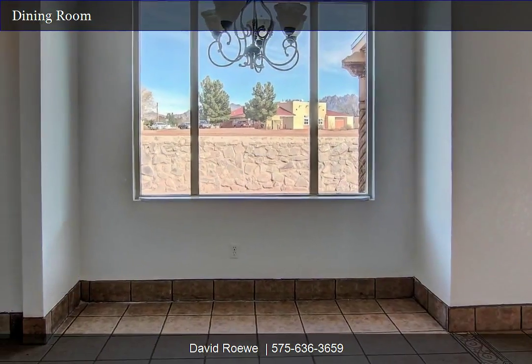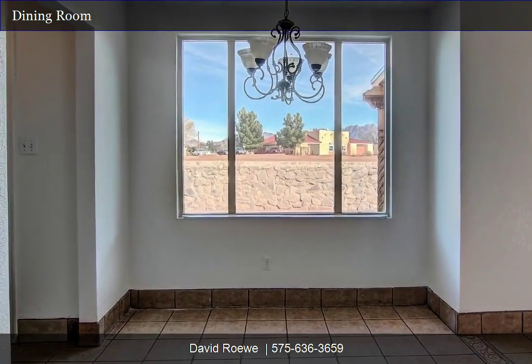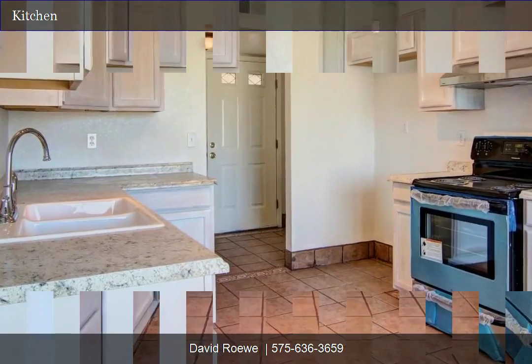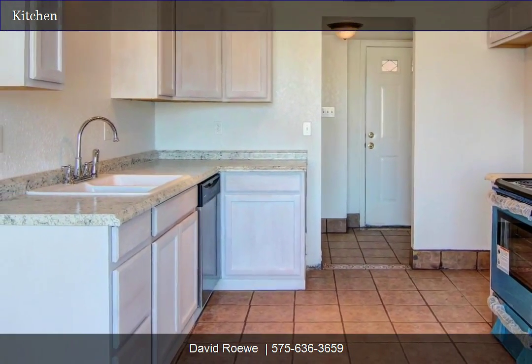Don't miss this home — won't last long. Please call today for your private showing. Call David at 575-636-3659.